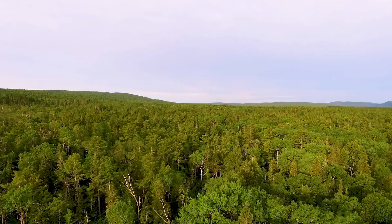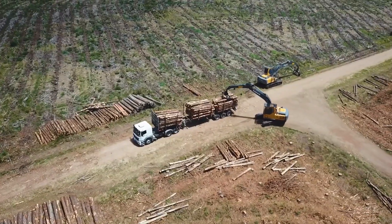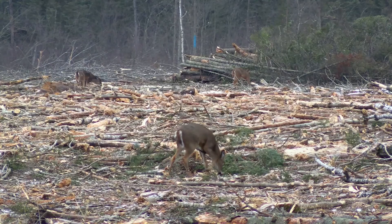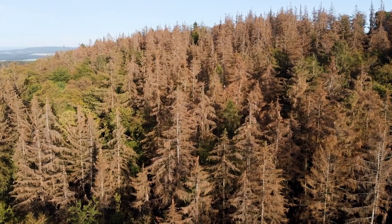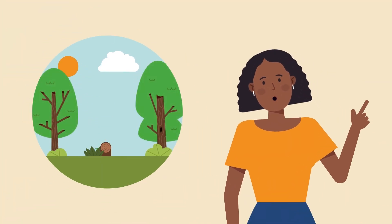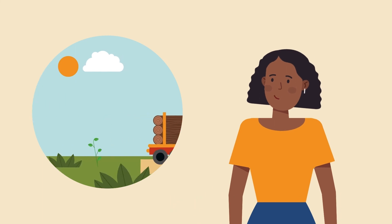Another thing we're realizing is that a healthy forest can include logging. The U.S. North is a center of timber production — for a long time, trees have been grown like other crops, planted together and all harvested at once. Foresters realized that this method was unhealthy for trees and the land: it caused soil compaction, erosion, loss of microorganisms and soil carbon, and encouraged disease.